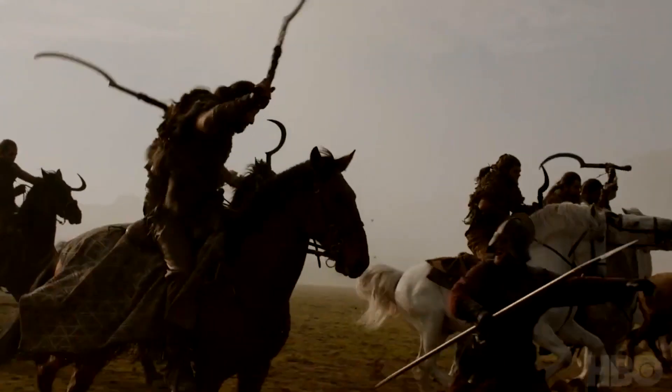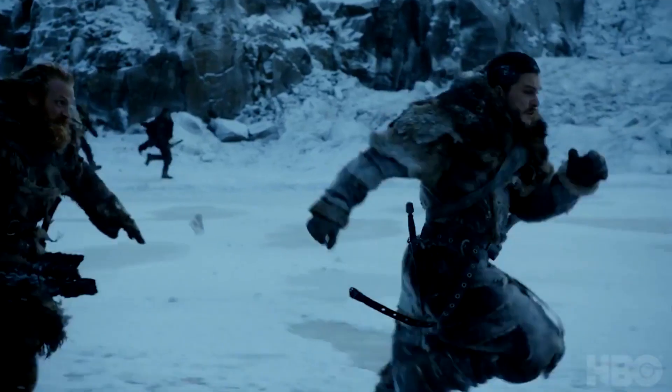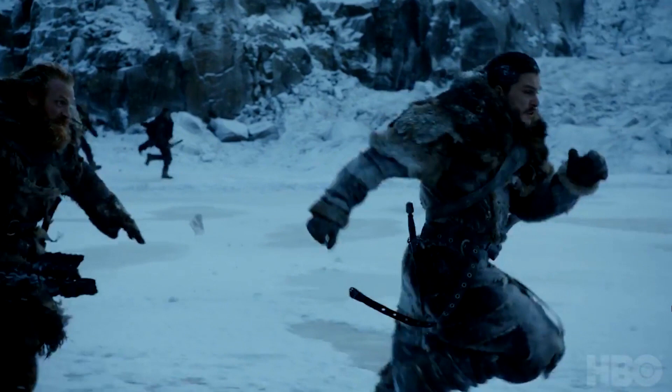Here we have more battle scenes — this Lannister guy is getting mowed down. We see them running through with Jon in front, obviously being chased by White Walkers as he ventures north of the wall. This ties into what me and Jamie were thinking — that the Wall will fall this season.